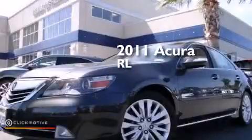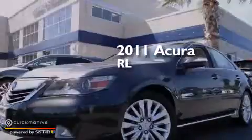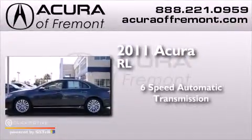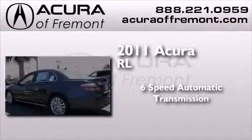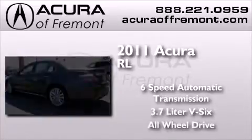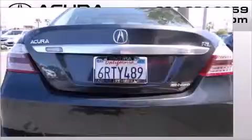This is a certified pre-owned 2011 Acura RL. This four-door sedan has a six-speed automatic transmission, a 3.7 liter V6, and the added safety and control of all-wheel drive.